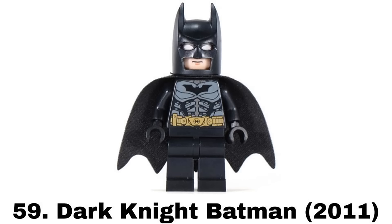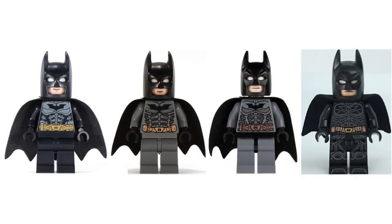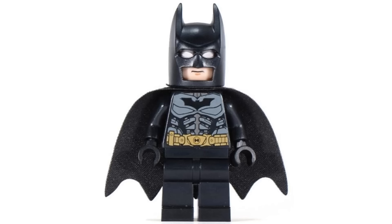Number 59 is Dark Knight Batman from Comic-Con 2011. This is a pretty expensive figure to get being very exclusive but I feel it's not that special since we've gotten many figures based on the Dark Knight suit. So it's a very weak Comic-Con figure and my least favorite of the Dark Knight Batman figures with the weird light printing on the chest.